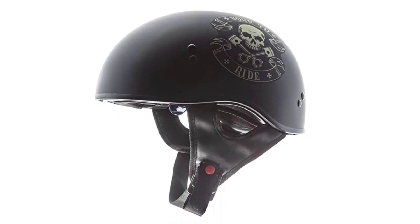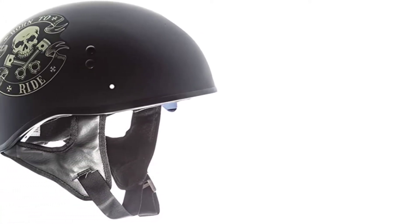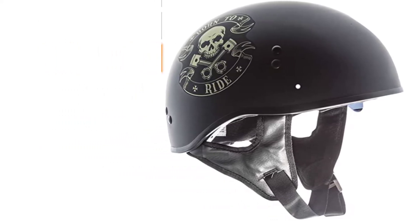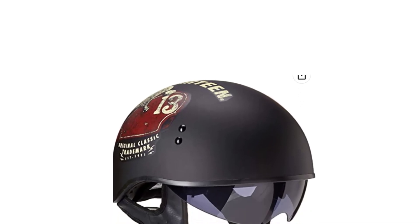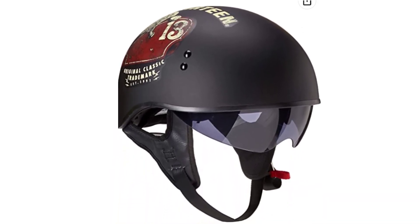The removable inner pads keep you cool and dry so you can stay focused on the busy highway. If the helmet gets untidy, simply remove the pads and wash them with soapy clean water, then hang them to dry — an easy way to maintain hygiene. The easy drop-down sun visor protects your face from scorching sun, UV rays, air dust, bugs, and wind streams. So you get head protection, a comfortable ride, and skin protection all in one low-profile motorcycle half helmet.